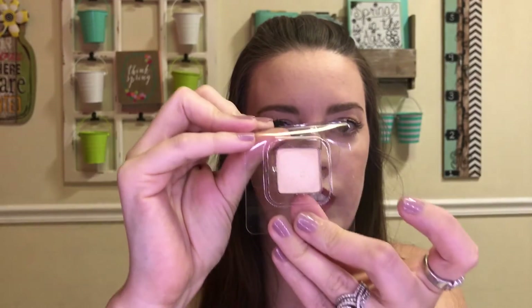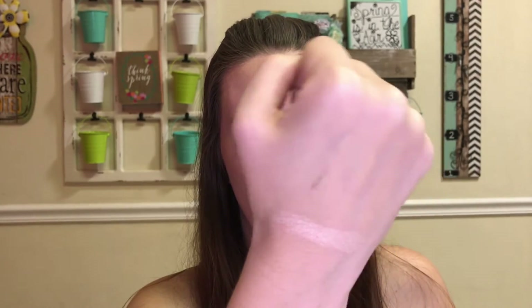Here is the Urban Decay highlighter — I'll do a swatch for you. It's really pretty. I think I actually showed this in my haul video, which I'm still editing, so you'll see it there too. This shade will suit so many skin tones. I'm going to take my Luxie 660 brush, tap it in, and apply it. Oh, that's so pretty — the glow it gives is just gorgeous.